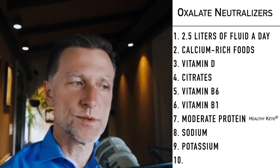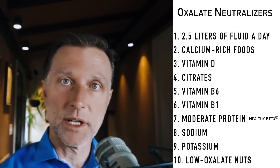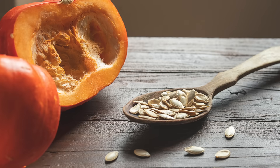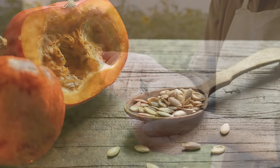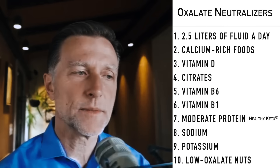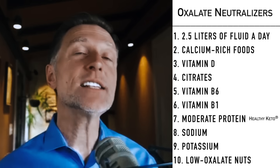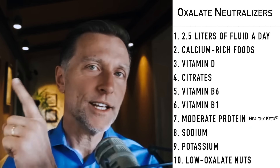Start consuming foods low in oxalates. For nuts, I've already mentioned those and will put a list below. Seeds that are lower in oxalates include pumpkin seeds and sunflower seeds. Since we're on the topic of oxalates, if you haven't seen my video on oxalates, I've put it up right here — check it out.